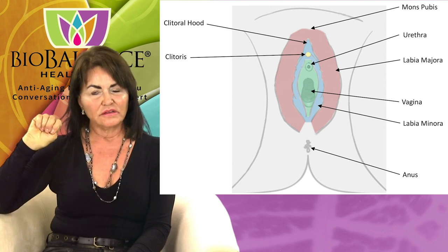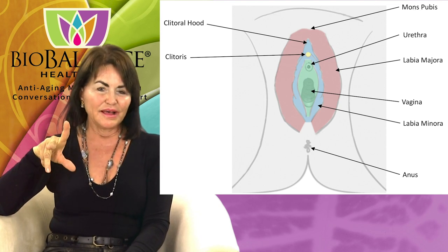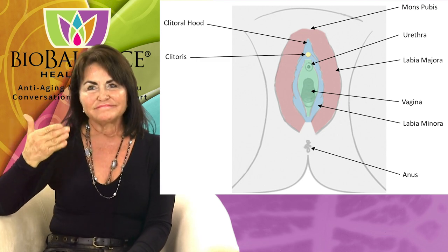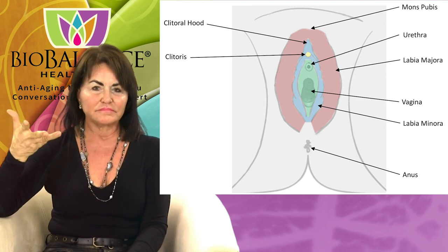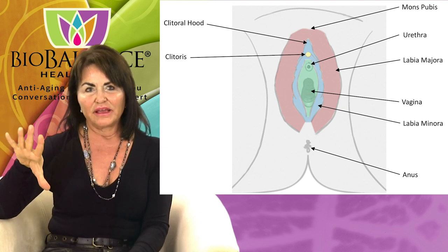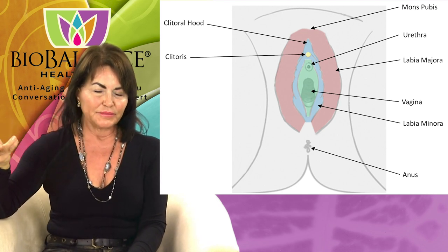Around the vagina are two sets of labia. There's the hairy labia — the labia majora — which is basically like a pad that protects the vagina. It absorbs the trauma and pressure of intercourse. That area usually swells quite a bit when a woman is being stimulated.